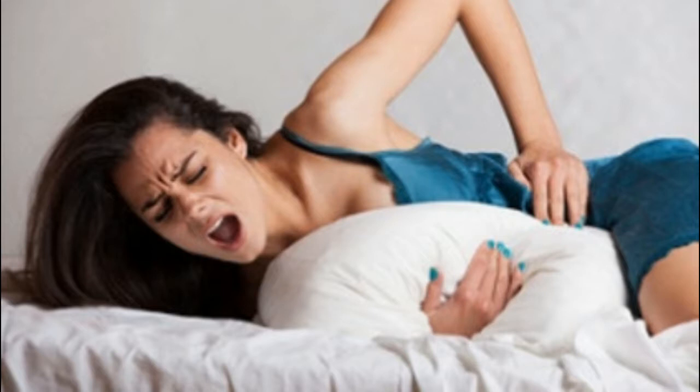If you have moderate to severe cramps, you can reduce your menstrual cramps using proven medical options, alternative medical therapies, natural remedies, diet, and physical activity. Here I am going to tell you a proven home remedy for menstrual cramps.